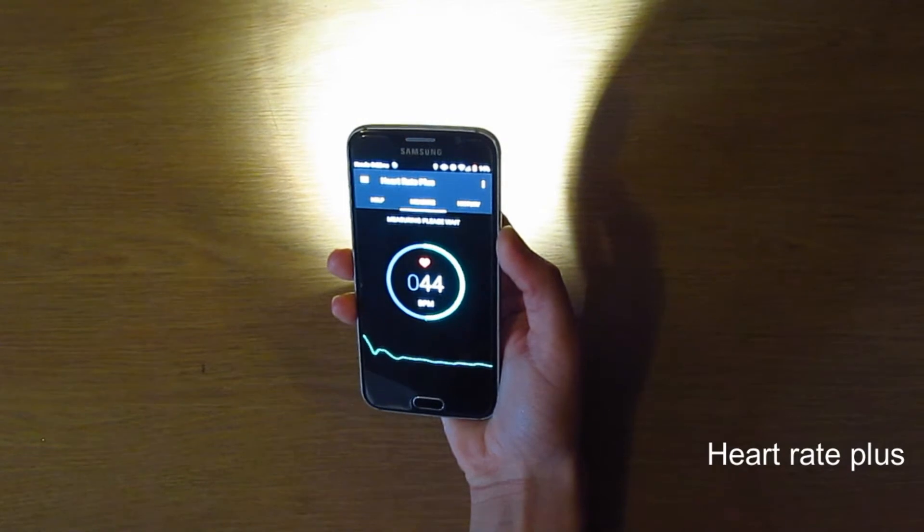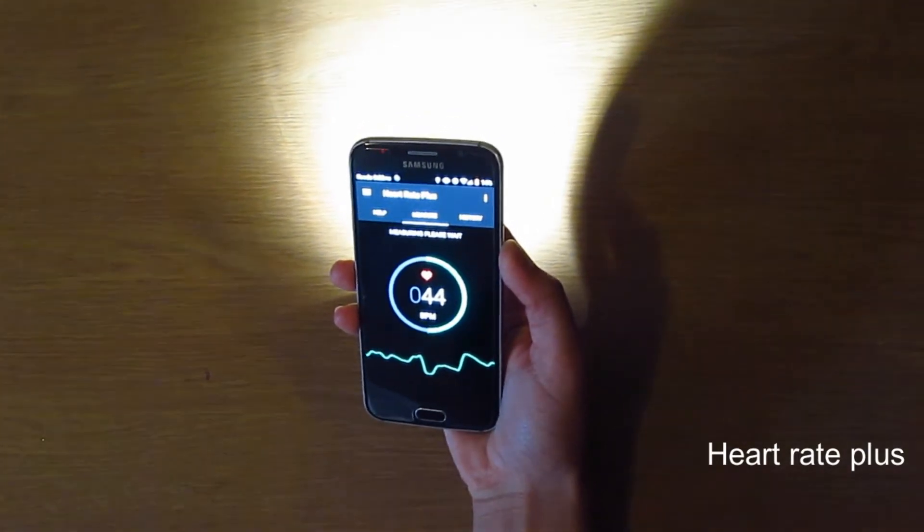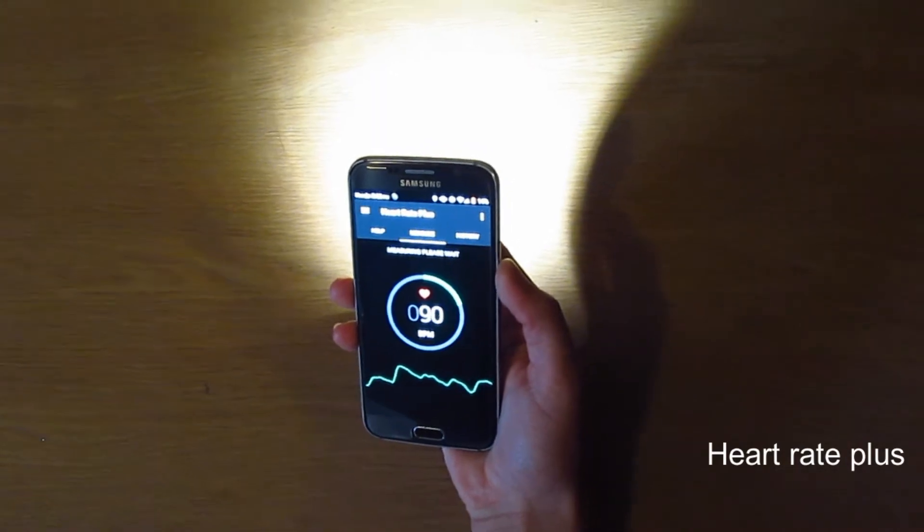HeartRate Plus. So obviously this is a heart rate monitor. It's pretty convenient — you just place your finger over your camera and there you have a reading.